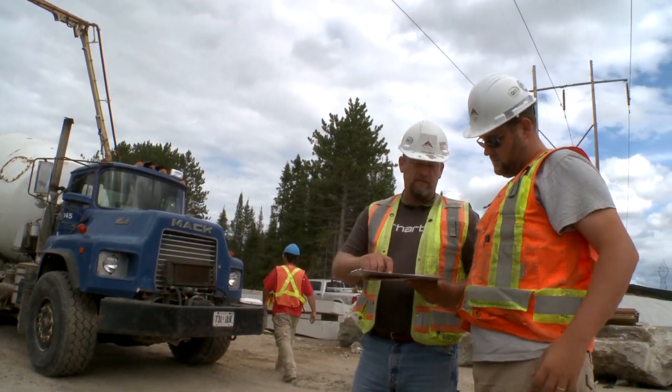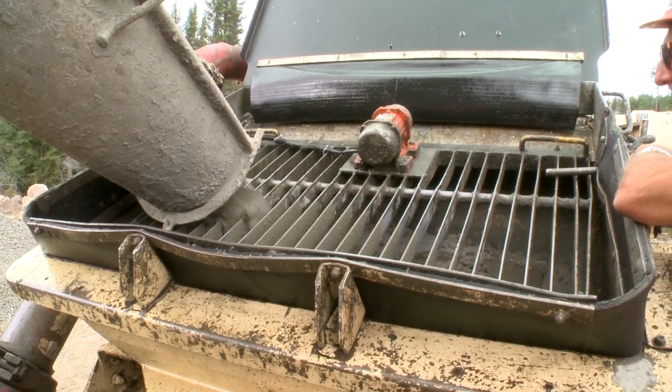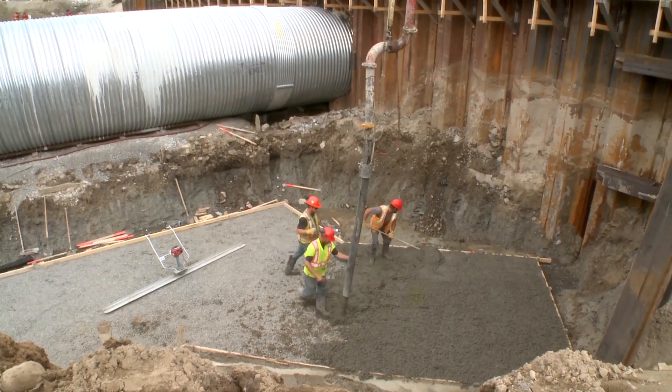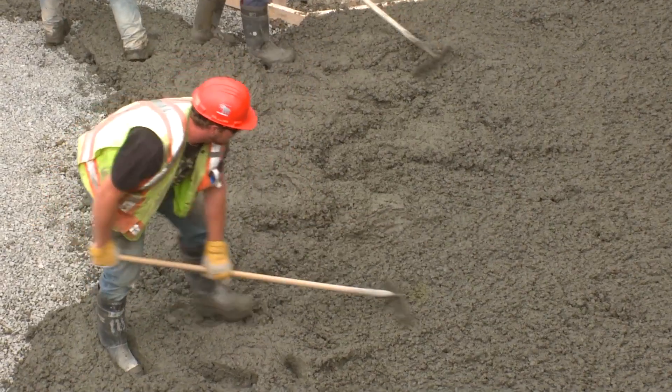And with the all clear, the crew begins to pour the footings.